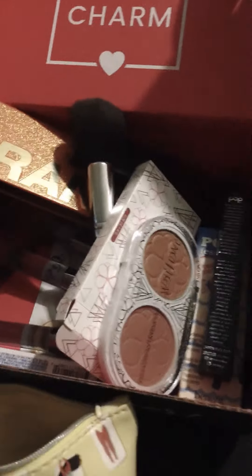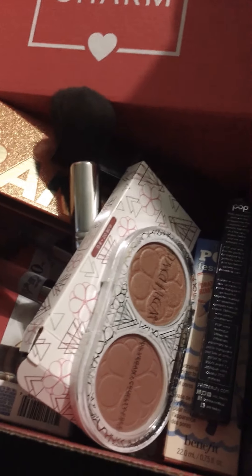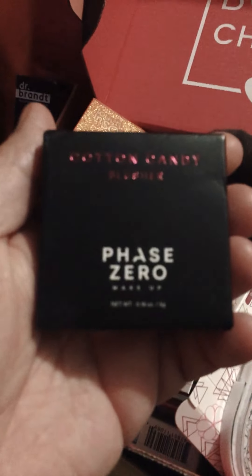We do a lot of traveling and going places, right? So we have to get little things to take with us. I got a little cotton candy blush.